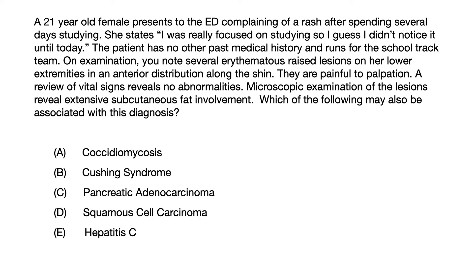A 21-year-old female presents to the emergency department complaining of a rash after spending several days studying. She states, 'I was really focused on studying, so I guess I didn't notice it until today.' The patient has no other past medical history and runs for the school track team.